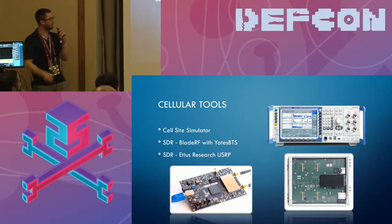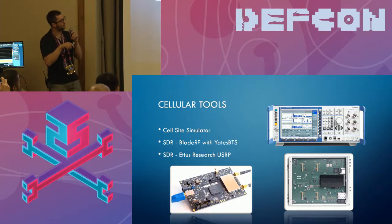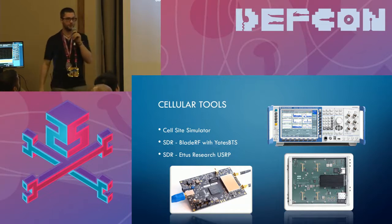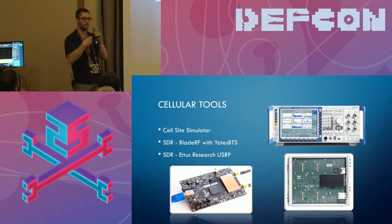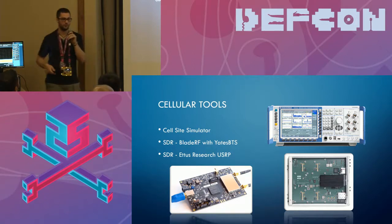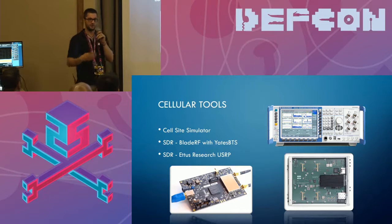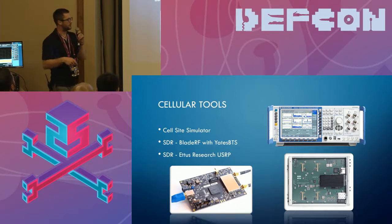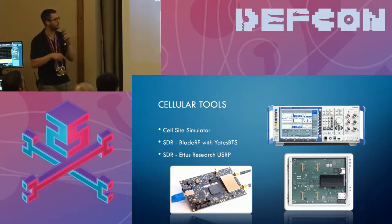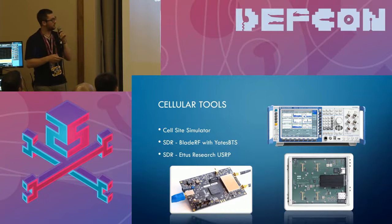Looking into tools we use — we buy a lot of industry-based tools like this one from Rohde & Schwarz, a cell site simulator. This will actually put up a cell tower for you. You put a SIM card in your phone and now you can see all the data streams going back and forth, which is helpful for testing apps and cars to understand if they're communicating to the server securely. For a cheaper route, you can use a BladeRF with the OpenBTS, or a USRP device with OpenBTS — those give you more customizability.